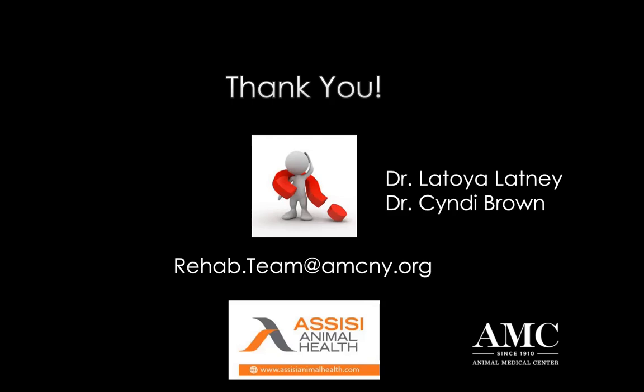Is it effective on arthritis? Definitely. We use it a lot in our older patients for canine and felines, and particularly for your macaws and older birds, as well as your rabbits and rats. It can be a wonderful adjunctive pain management treatment.